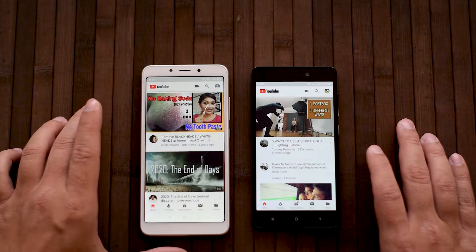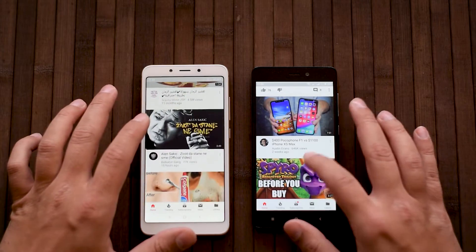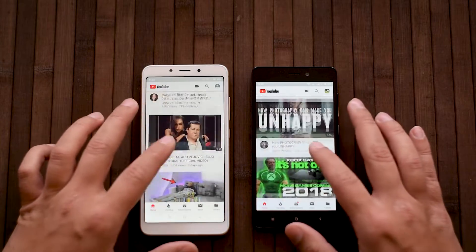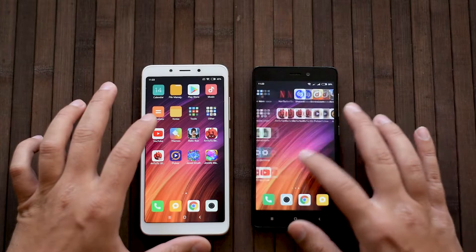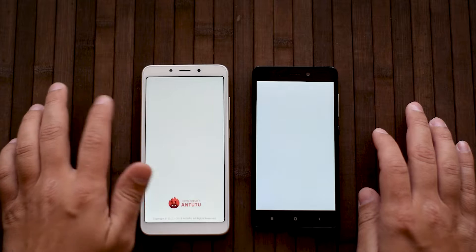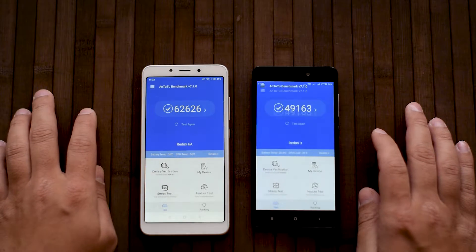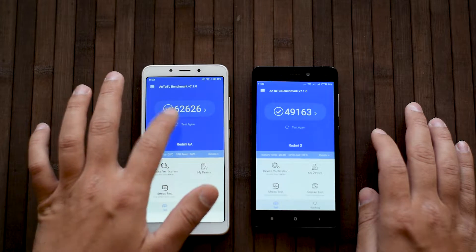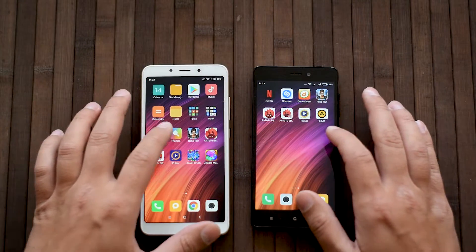The 6A is faster on YouTube but scrolling is a little bit choppier — not sure why. I benchmarked them previously so you can see the final results: faster open, faster open, faster on 6A, and the benchmark score is higher on the 6A.